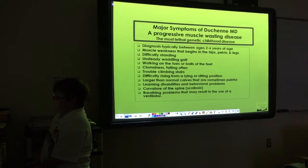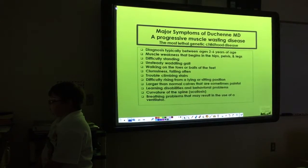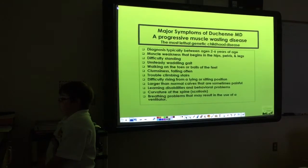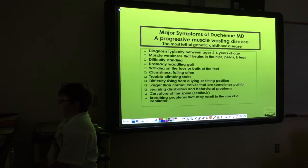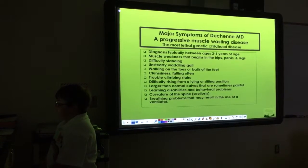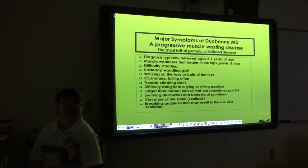My calves used to hurt me when I was little, but not as much now. Learning disabilities and behavioral problems — can't really explain much on that. Scoliosis of the spine — I don't have that. Breathing problems that may result in the use of a ventilator — I don't need one.